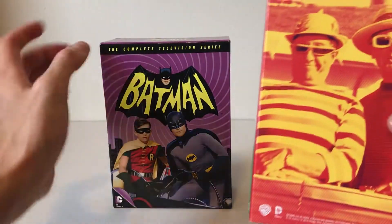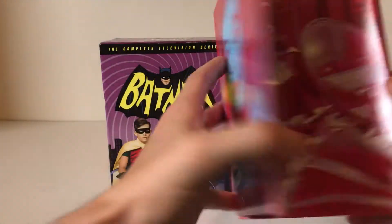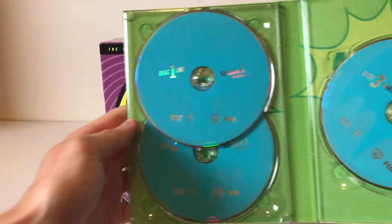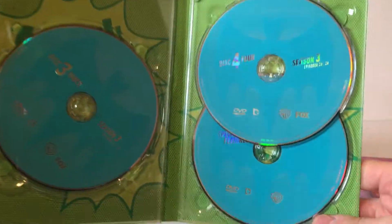And then season three — it has 26 episodes and it does come with a special features disc. It doesn't have much about the TV series or anything, it just has little extra-type things.